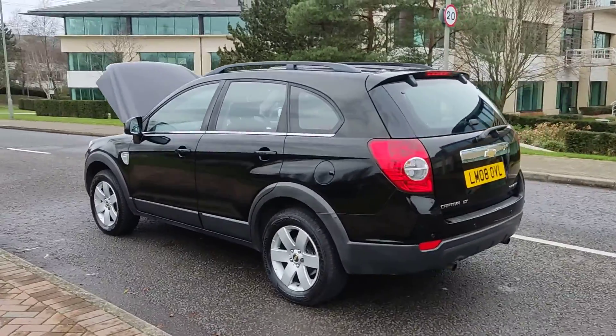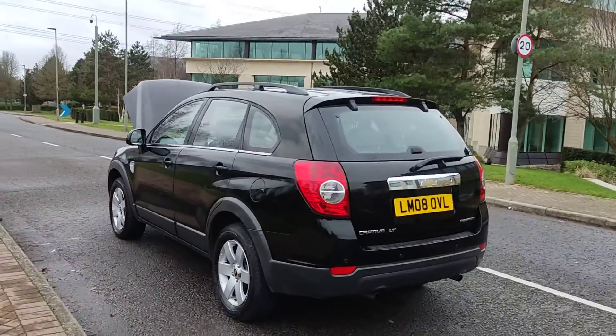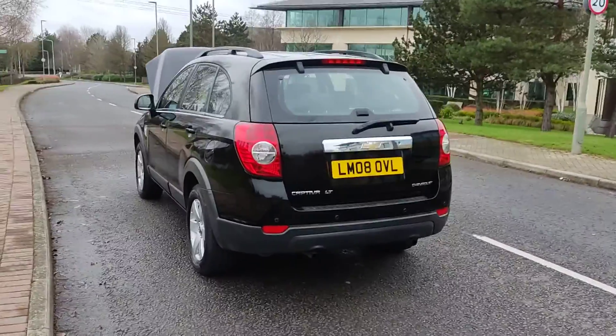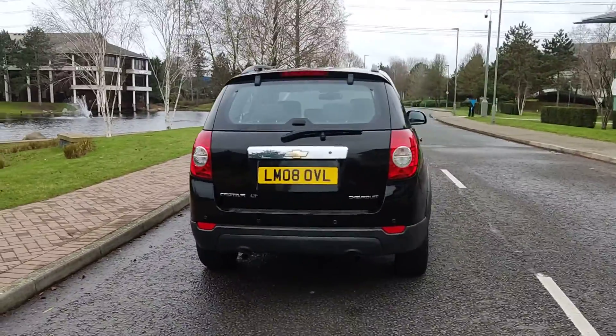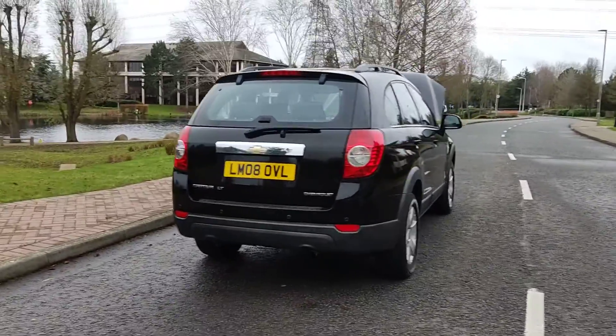Chevrolet Captiva LTE, 7-seater, fully automatic diesel.